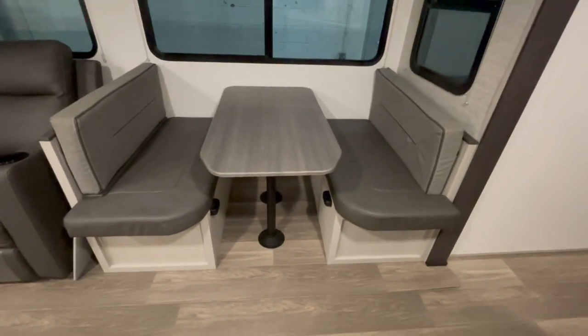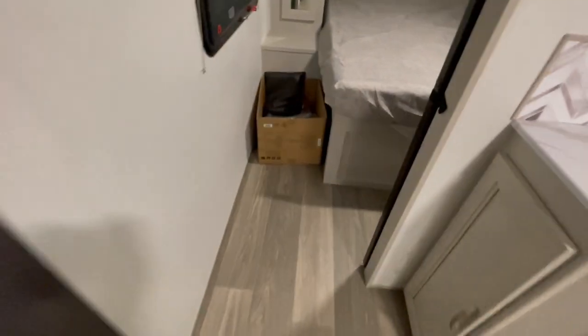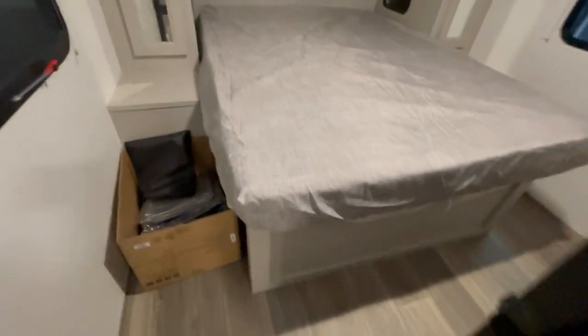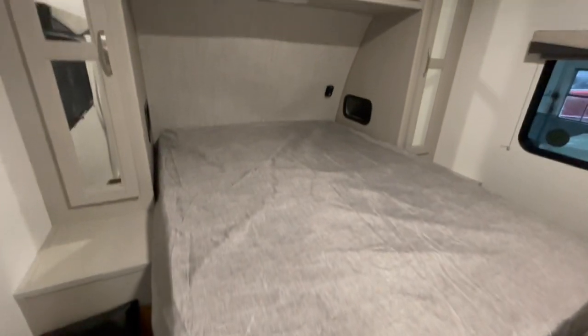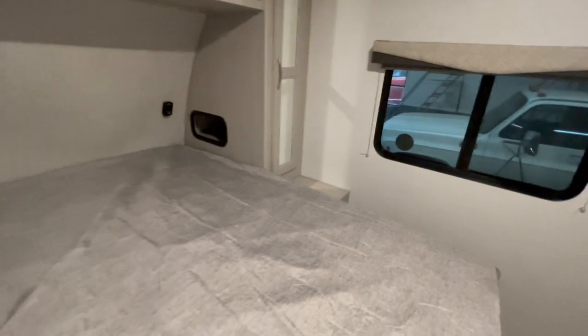The bedroom features a closing pocket door. You have hanging wardrobes on each side of the walk-around bed, and a small wardrobe nook in front of the bed that has some drawers and additional countertop.